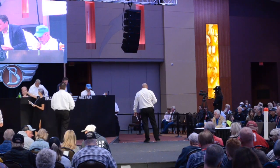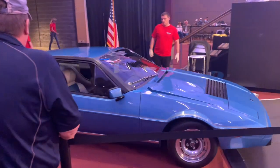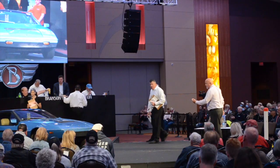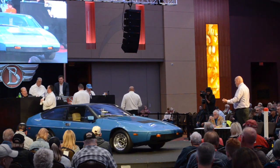The 1977 Lotus Eclat Coupe — this is the Sprint U.S. market Lotus Eclat, a California car. Only 500 Sprint cars were sold in North America. This one was sold new at Lotus West in California.